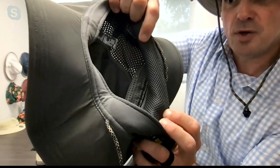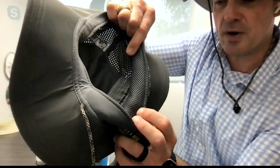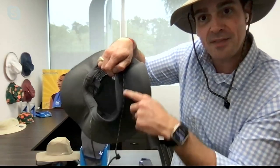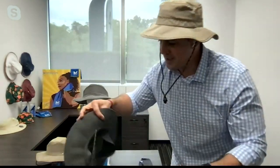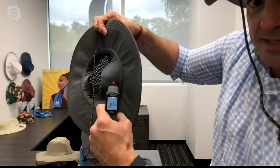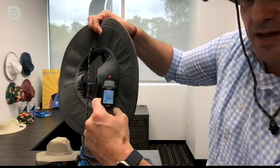You can see this beautiful soft mesh paneling — it's super comfortable against your skin. You can get this little band wet on the inside. We say you can wet it or sweat it. Get it a little bit wet, and instantaneously you have a portable air conditioner on top of your head. Look at that — 66, 65 degrees. That's incredible.